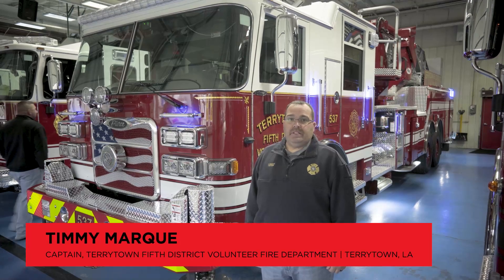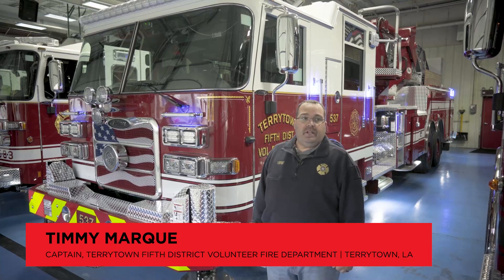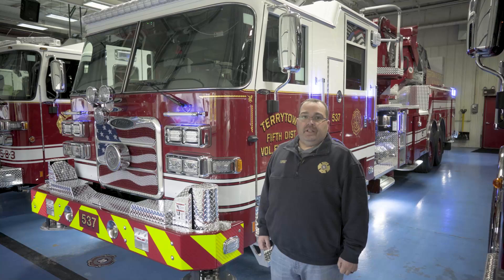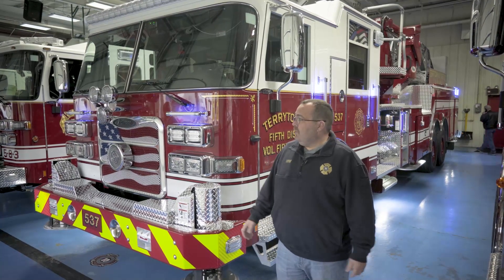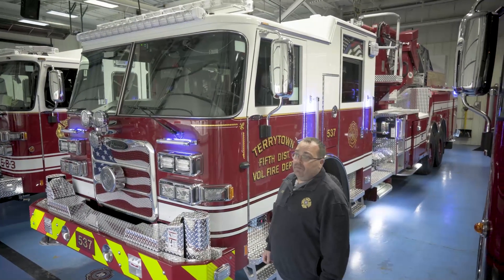I'm Timmy Mark, a captain with the Territown Fire Department in Territown, Louisiana. We're here at Pierce today to do a final on a 100-foot Ascendant mid-mount with an Arrow XT chassis. We use the Arrow XT chassis for our department because it fits us, and we have a whole fleet of them now.